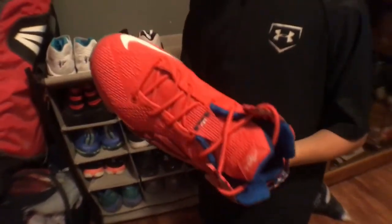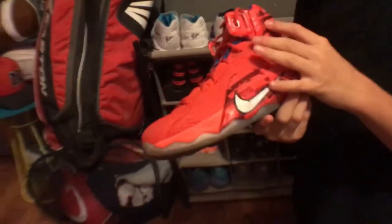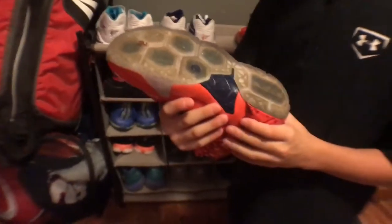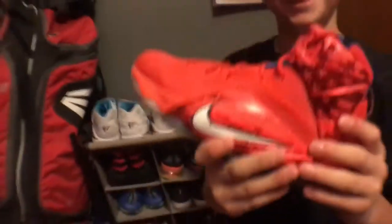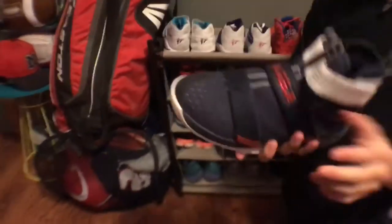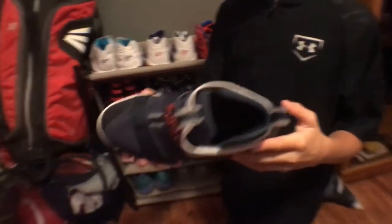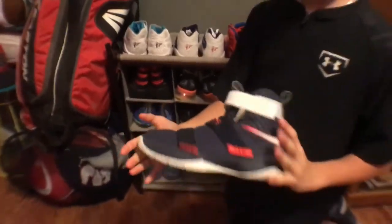These ones are my LeBron 12s — I got the American flag ones, the orange and blue ones. These are a really good shoe and I like them a lot. These are my LeBron 11s. I use these for basketball a little bit too towards the end of the season because they supported my ankle better. I got the navy ones because I'm from Niles.